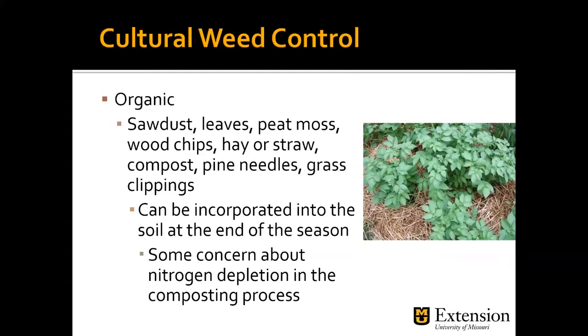Organic mulch options include sawdust, leaves, peat moss, wood chips, hay or straw, compost, pine needles, and grass clippings. All of these can be used in a vegetable garden or in landscape beds. It really depends on what you want it to look like, what's available locally, cost, and ease of application. They can be incorporated into the soil at the end of the season, although wood chips or sawdust are generally used for longer-lasting mulch. There is sometimes concern about nitrogen depletion with sawdust or wood chips since nitrogen is used to break them down — if you see yellowing plants, adding some nitrogen is a simple fix.